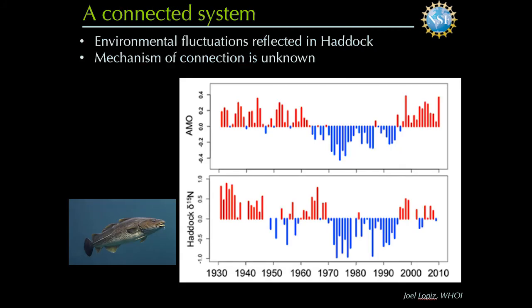The final plot of this detective story connects the whole system. This is from Joel Llopiz, one of the co-PIs at WHOI. On the top is a long-term record from 1930 to 2010 of the Atlantic Multidecadal Oscillation — an index of the characteristic climate in the system, with a lot to do with temperature. On the bottom, over the same time range, is a measure of the isotope or flesh composition of haddock, a valuable fish species. My four-year-old could tell you there's a high association between these two records. The key is we have no idea why these two are connected — but it tells us the system is connected top to bottom. That's ultimately the goal we hope to elucidate with our long-term observations.